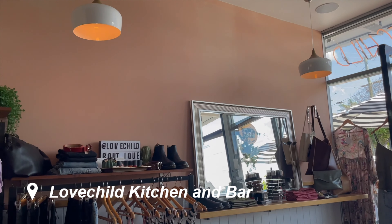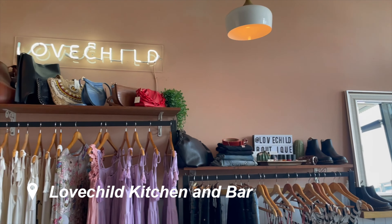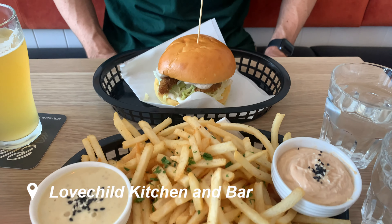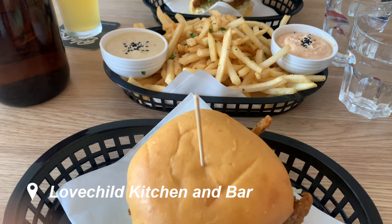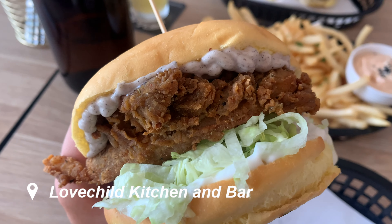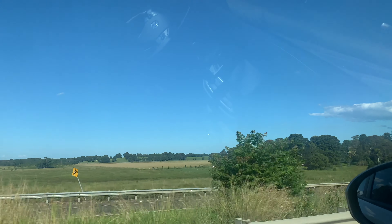On our way down we made a stop at Love Child Kitchen and Bar. It is this amazing vegan restaurant down in Mermaid Beach — I definitely recommend it if you're in the area. I had this super crispy and delicious vegan burger. It was so good, and then we hit the road again.